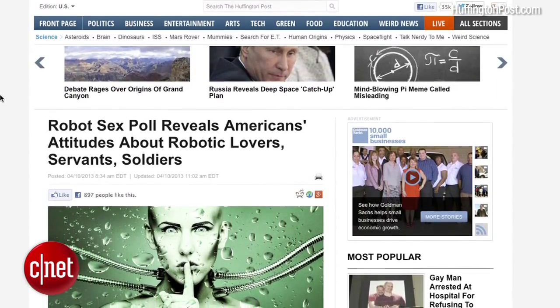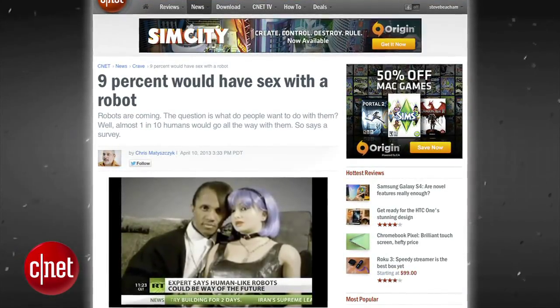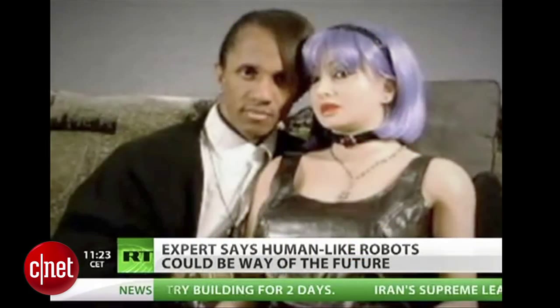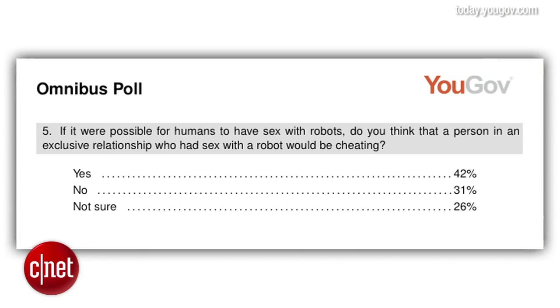In some quick news hits, a recent survey conducted by the Huffington Post and YouGov found that 9% of human beings would have sex with a robot, and 42% of human beings are confused as to whether sex with a robot would constitute infidelity.